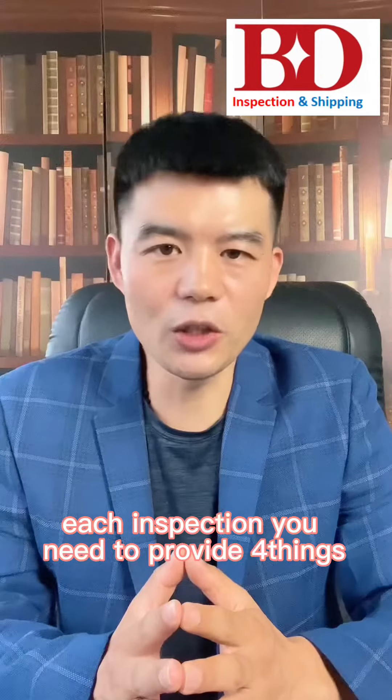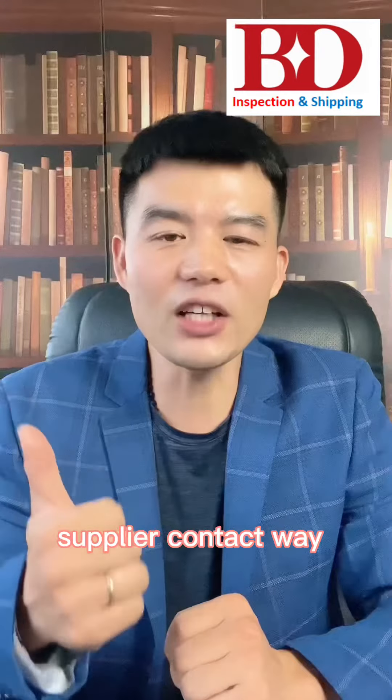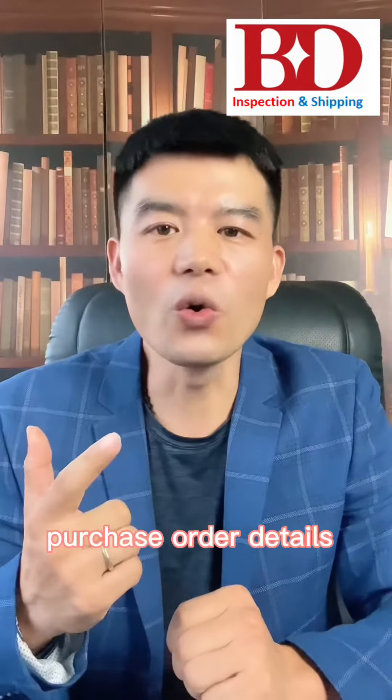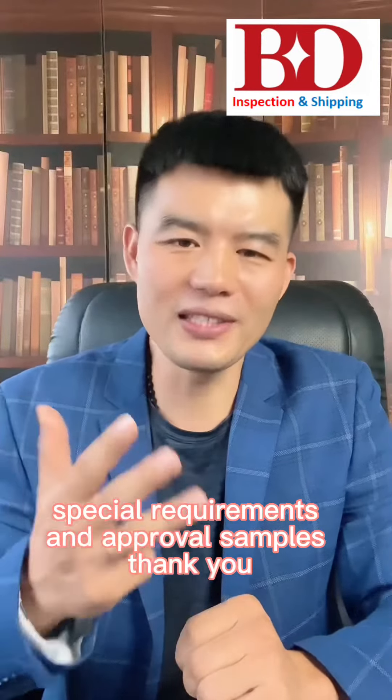So, for each inspection, you need to provide four things: supplier contact information, purchase order details, special requirements, and approval samples.